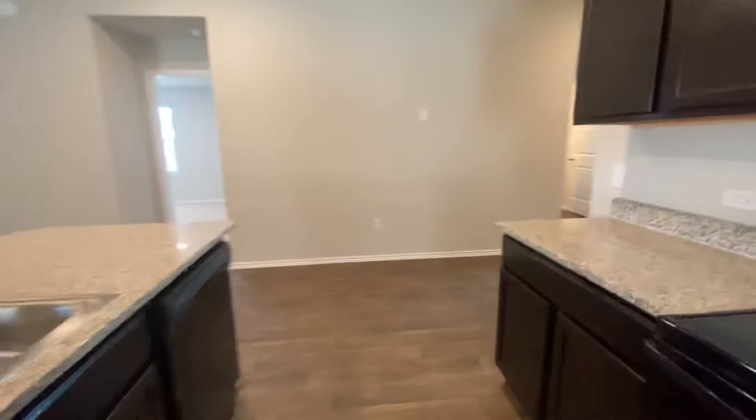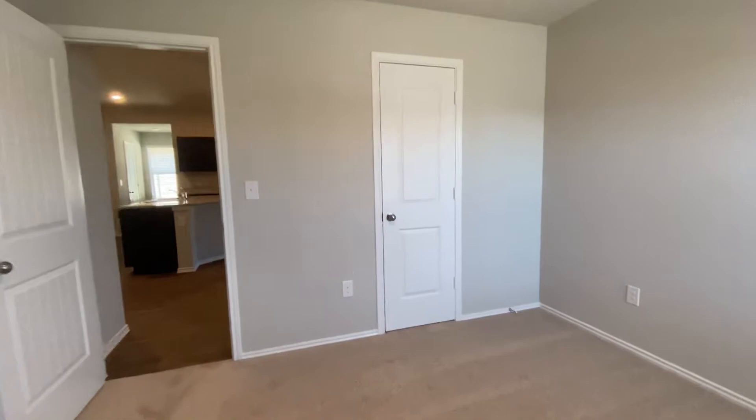Bedroom number three in here. Coat closet right there. And this is a really spacious living room, as you can see.